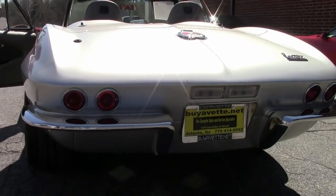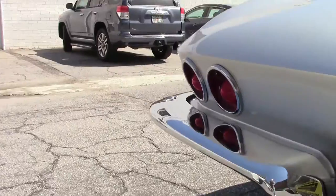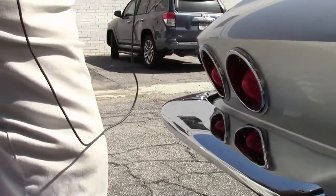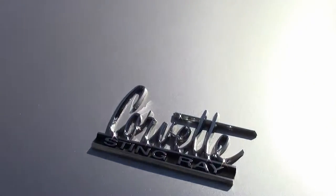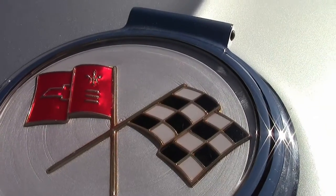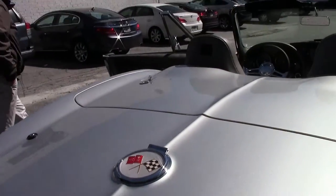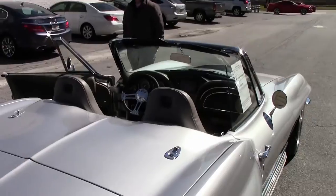The chrome is beautiful in the back. All the light fixtures and such are nice and bright. Our emblems are really, really sharp and in good shape as well. A truly unique build.